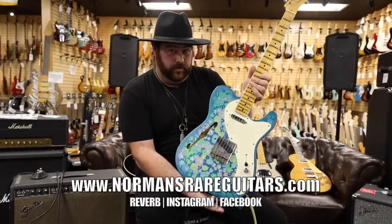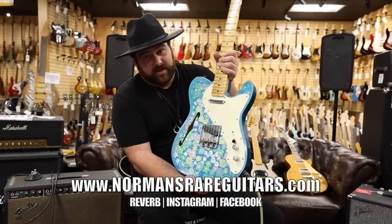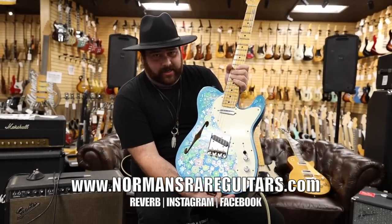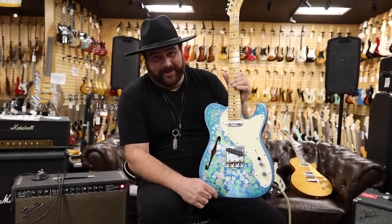Give us a call here at Norman's Rare Guitars. Check us out on Reverb, our website, also Instagram, TikTok. You can find Jen on those things too, if you know what I mean.